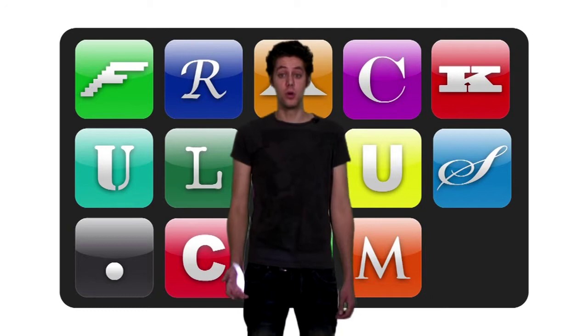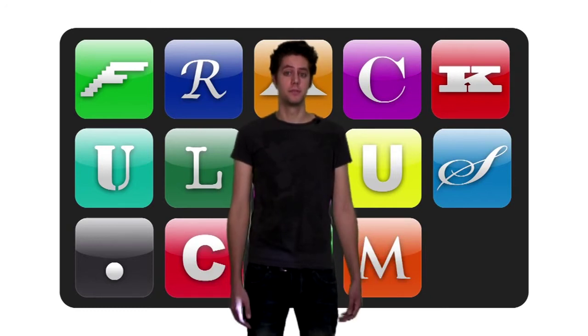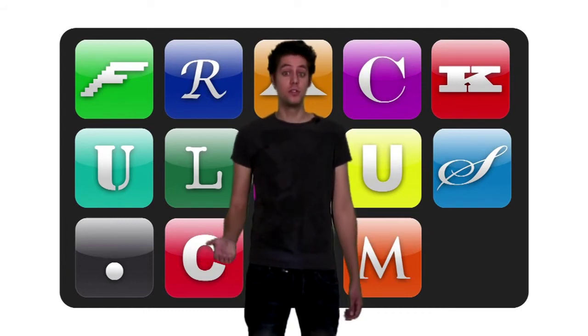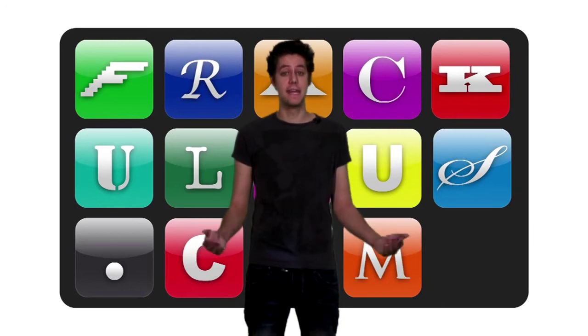BBM is a big free messaging hook that keeps people tied to their Blackberries, but Blackberry Messenger isn't available on other platforms. Beluga, of the whale fame, lets you free message to your heart's content across iPhone and Android.